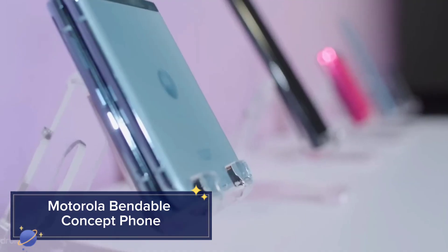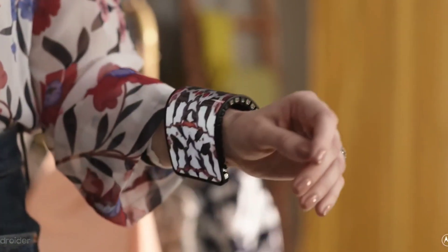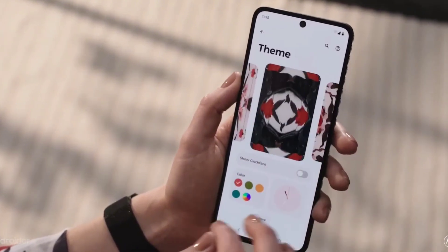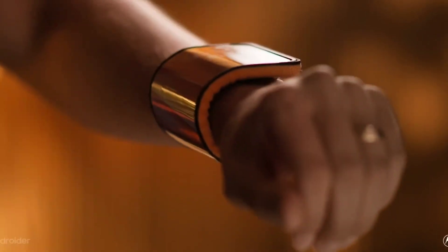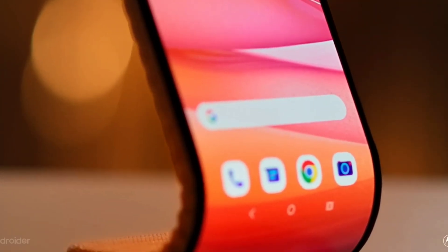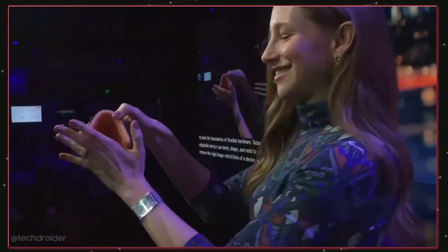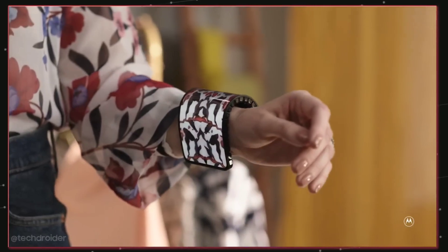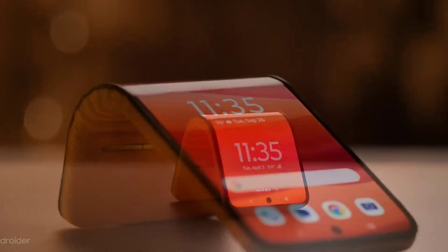The Motorola Bendable Concept Phone is a revolutionary device that redefines mobile technology with its flexible display. This concept phone can transform from a traditional smartphone into a tablet or even a wearable device, offering unparalleled functionality and convenience. The flexible display uses advanced materials and technology to maintain high resolution and durability, ensuring a seamless experience across different configurations. Its high-resolution camera adapts to different modes, providing excellent photo and video quality whether you're using it as a phone, tablet, or wearable.